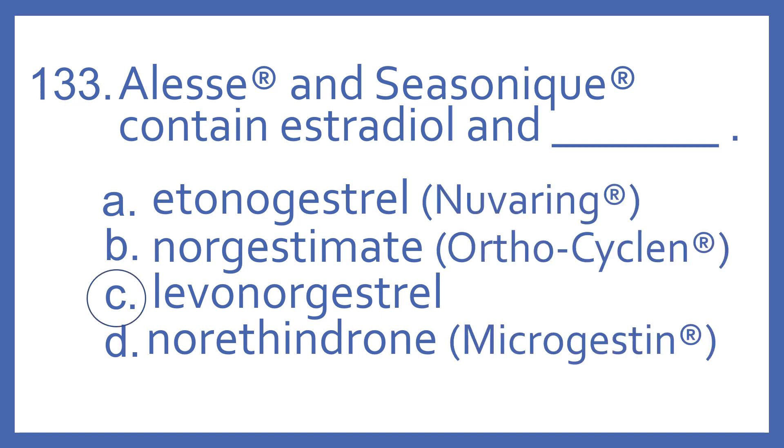And the answer is C. Elyse and Cezanique contain estradiol and levonorgestrel.